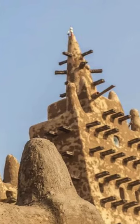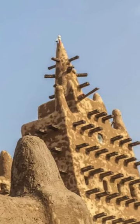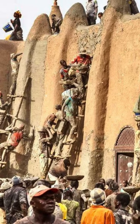The mosque's history includes its role in the gold trade, expansion over time, and periods of decay followed by subsequent rebuilds.